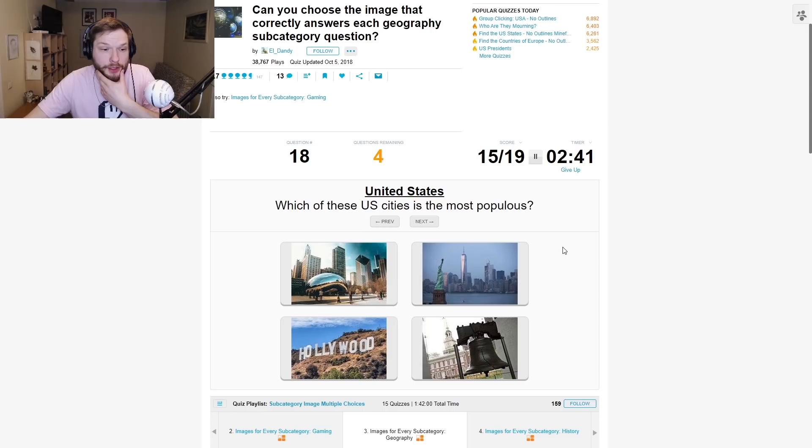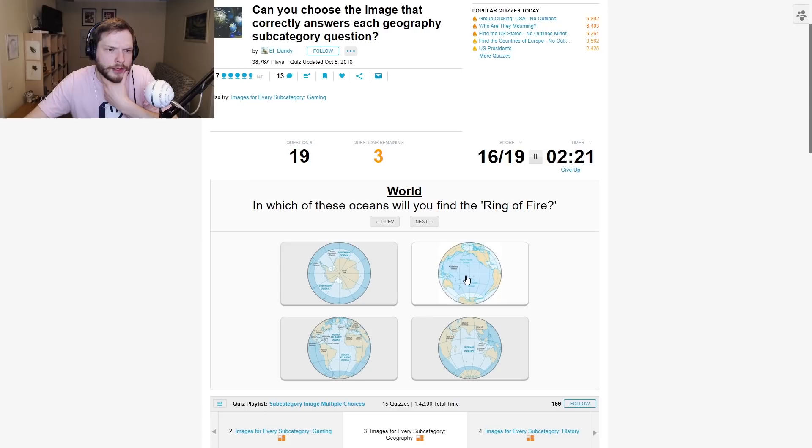Which of these US cities is the most populous? I don't know. Is it New York? Is this Washington DC? Oh — where was the bean from? Chicago, I think. I'm guessing New York. Yeah.